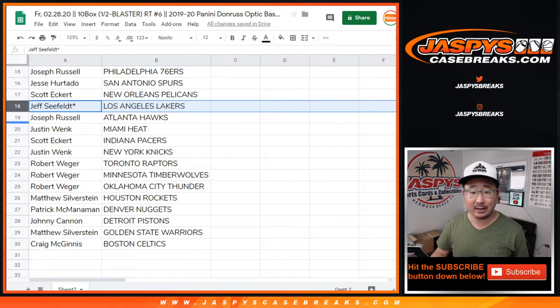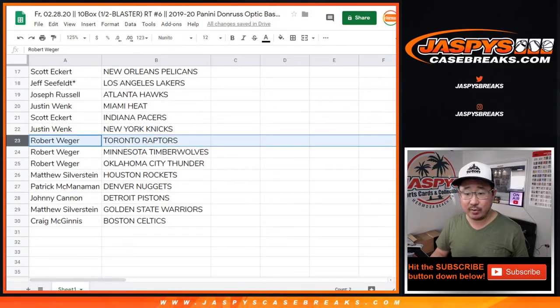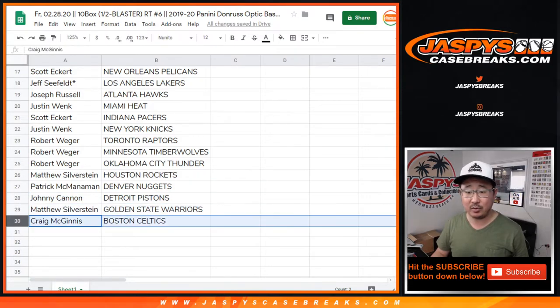Jeff with the Lakers, Joe with the Hawks, Justin with the Heat, Scott with the Pacers, Knicks for Justin, Rob with the Raptors, the Timberwolves, the Thunder, Matt with the Rockets, Patrick with the Nuggets, Johnny with the Pistons, Matthew with the Warriors, and Craig McGinnis with the Boston Celtics.